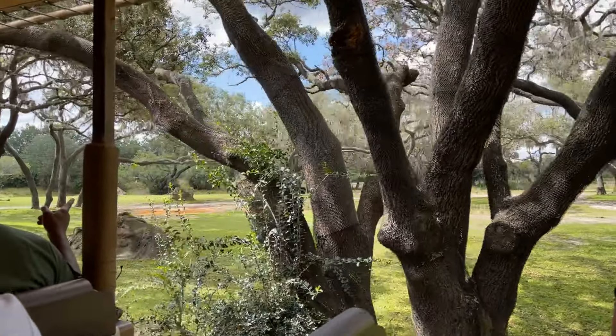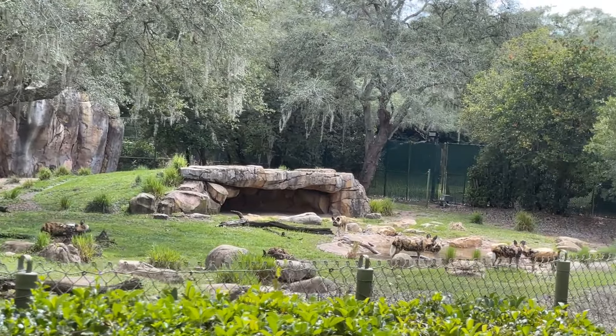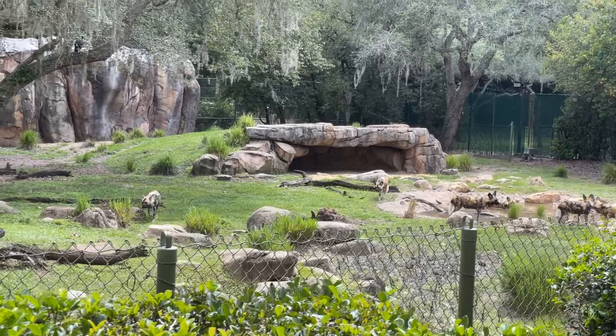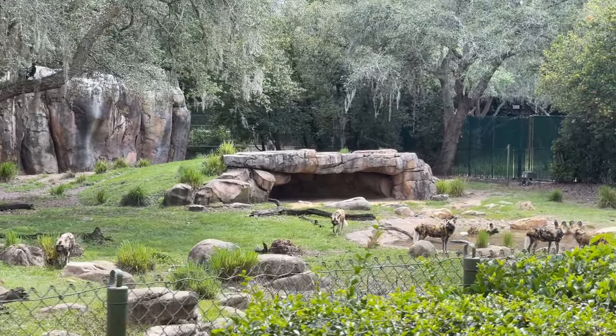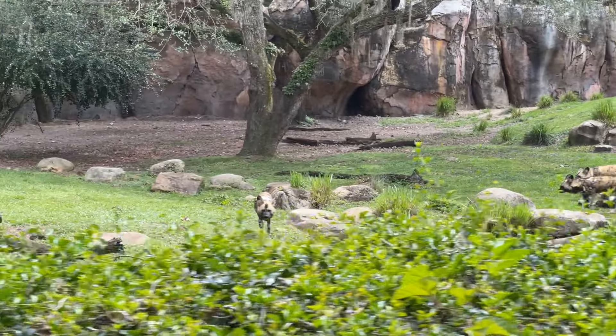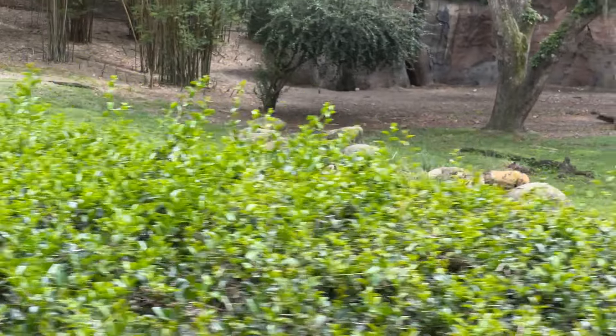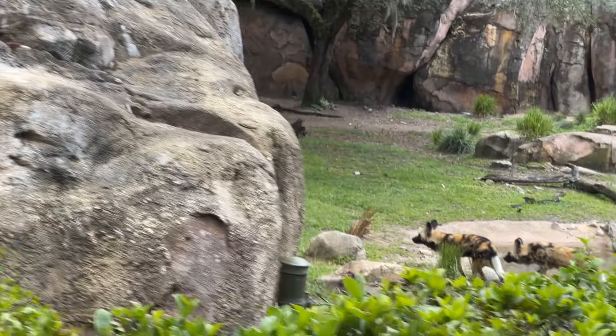Over to your left side are the African wild dogs, also called African painted dogs. They're very social animals and can live in packs of up to 15 adults. Each one has a unique patchwork coat and they're able to recognize each other even from a distance.